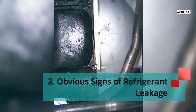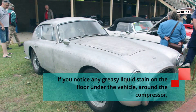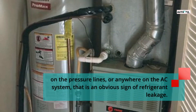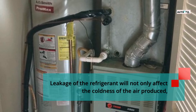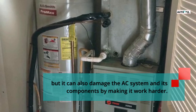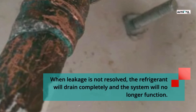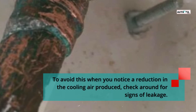Sign 2: Obvious signs of refrigerant leakage. If you notice any greasy liquid stain on the floor under the vehicle, around the compressor, on the pressure lines, or anywhere on the AC system, that is an obvious sign of refrigerant leakage. Leakage will not only affect the coldness of the air produced, but it can also damage the AC system and its components by making it work harder. When leakage is not resolved, the refrigerant will drain completely and the system will no longer function. To avoid this, when you notice a reduction in cooling air, check around for signs of leakage.